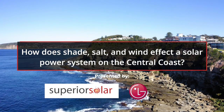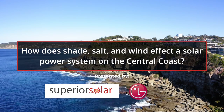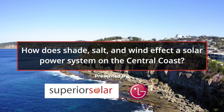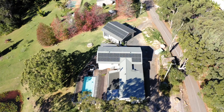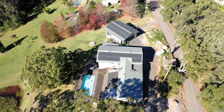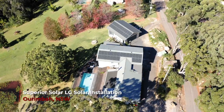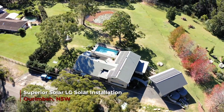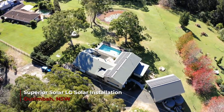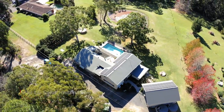Some of the areas of the Central Coast have quite a beautiful outlook with lots of gum trees. The downside to that is that we do also have shade on the rooftop. Some of the homes that we come to have partial shading — it might just be in the morning, but the middle of the day and the afternoon is optimum for solar. Some of the ways we can overcome that shade is using individual panel management, where every panel works independent from the next.